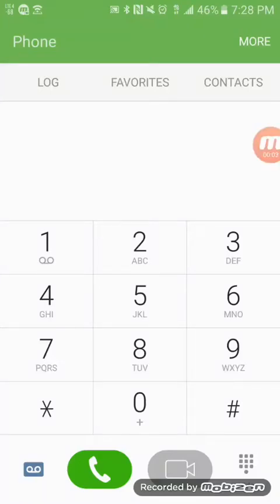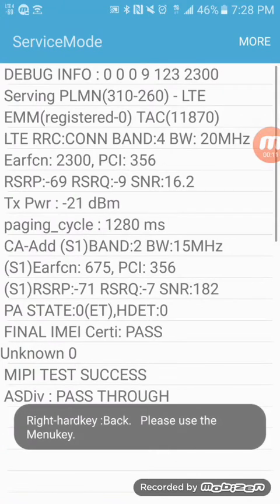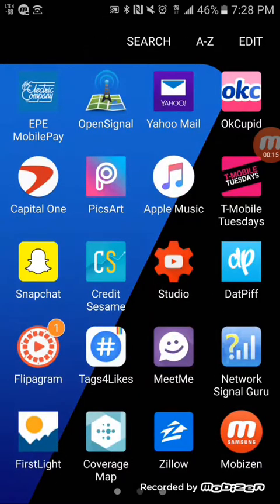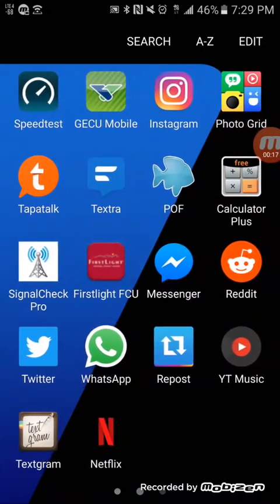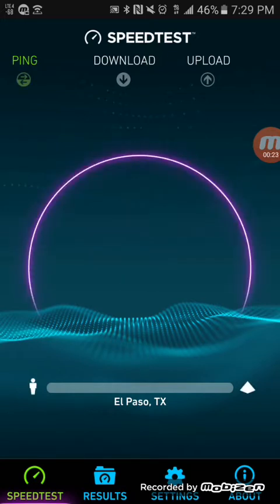Hey, what's going on everybody, this is Tyrone back with Tech Life. In today's video I just wanted to show you another tower site that I discovered that had 15 megahertz of Band 2 and Band 4, as you can see. So let's go ahead and run some speed tests and see what kind of speeds we get here. Definitely good to see more of these sites popping up.